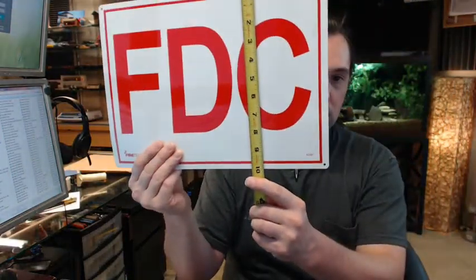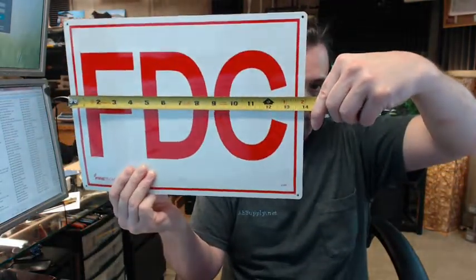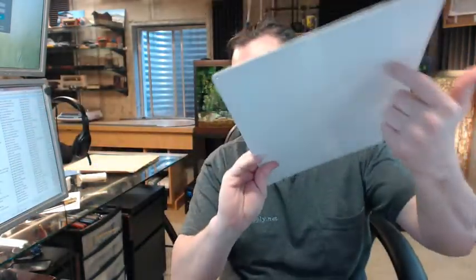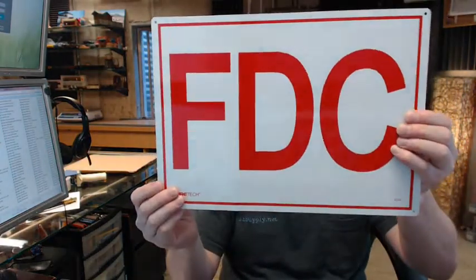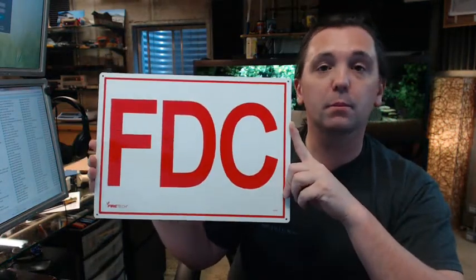The sign is 10 inches tall, 14 inches wide, made of aluminum, with 6-inch red letters on a white background. It comes pre-drilled, though no screws are provided — you'll have to provide those based on how you're going to install it. It is a required item by the fire department.